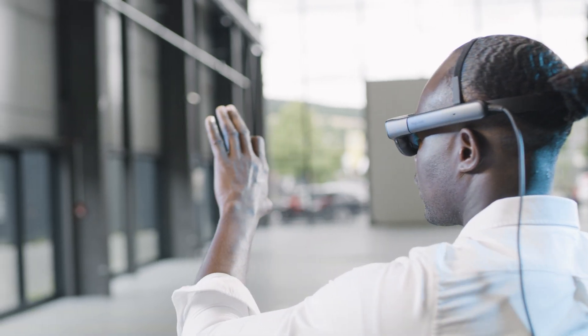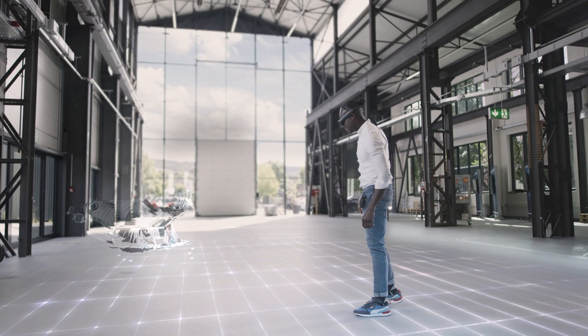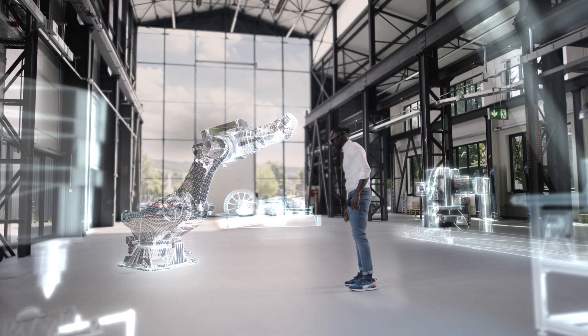This is important because if you're placing digital content into physical space, you want to be able to interact with it accurately, and you want it to stay there. So as you reach out and touch it, it's where you think it's going to be.